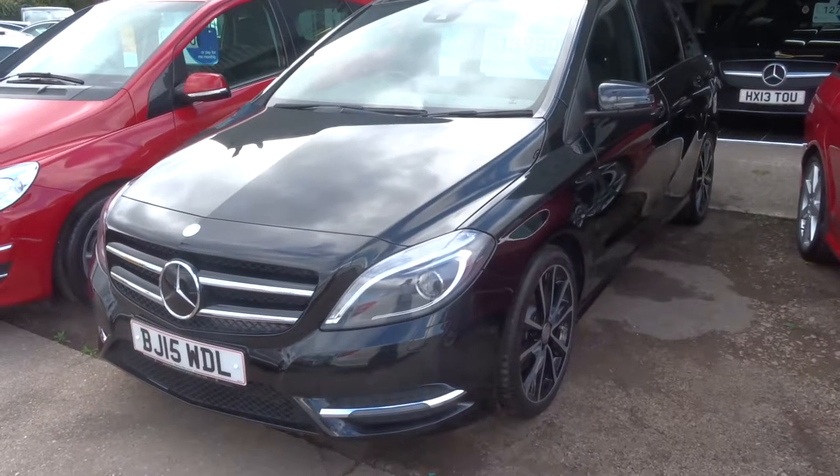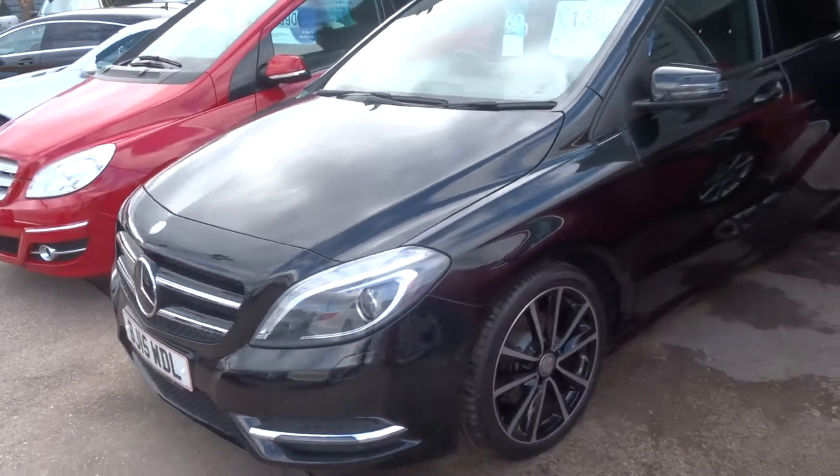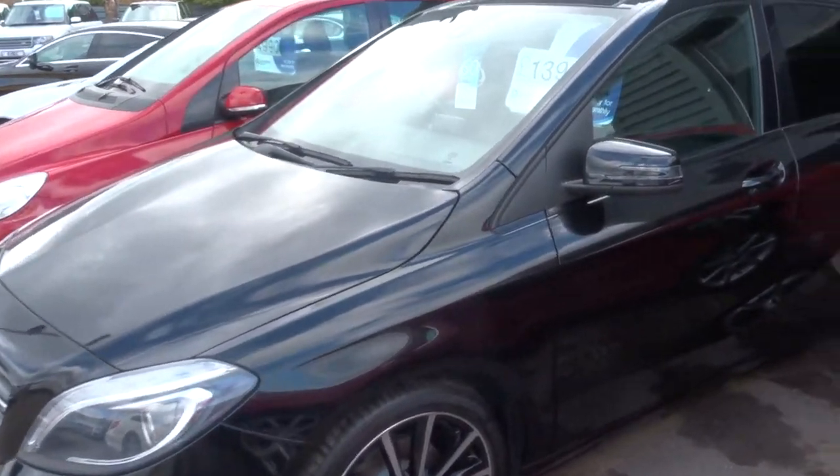Welcome to Country Car, my name's Tom. Here we have a beautiful Mercedes B-Class. This is the 1.8 V200.